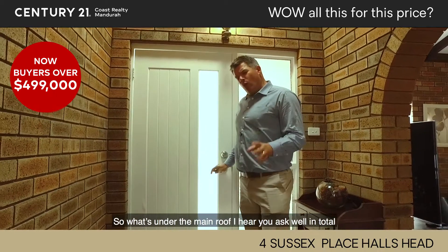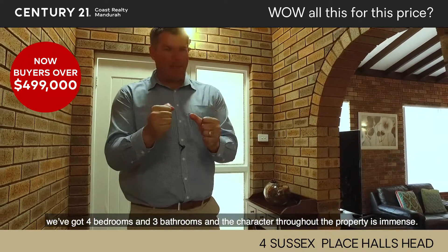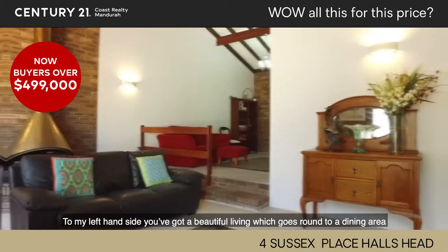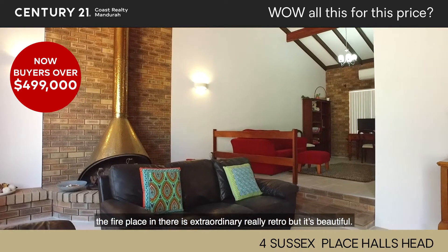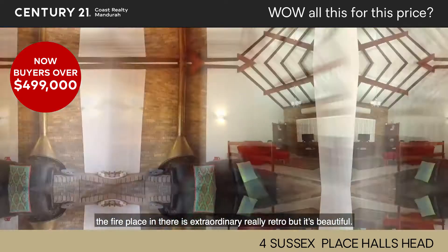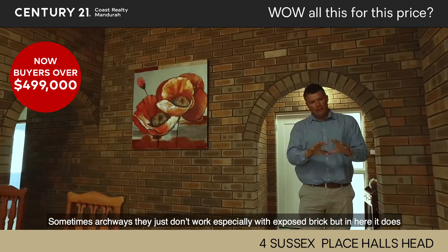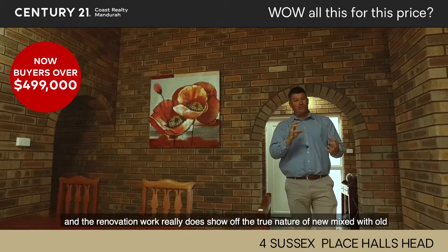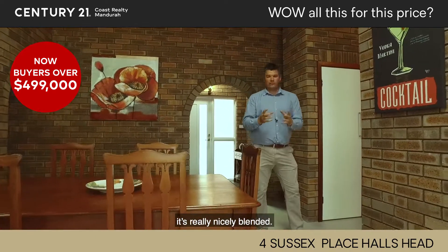What's under the main roof? Well, in total we've got four bedrooms and three bathrooms, but the character throughout the property is immense. To my left-hand side, a beautiful living area flowing through to a dining area. The fireplace in there is extraordinary — really retro but it's beautiful. Sometimes archways just don't work, especially with exposed brick, but in here it really does, and the renovation work really shows off the true nature of new mixed with old. Really nicely blended.